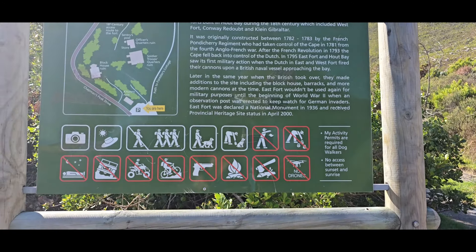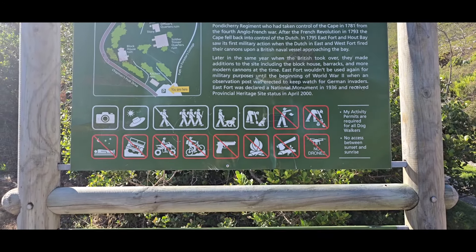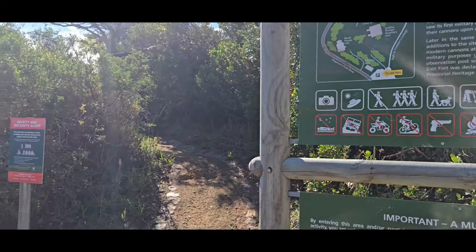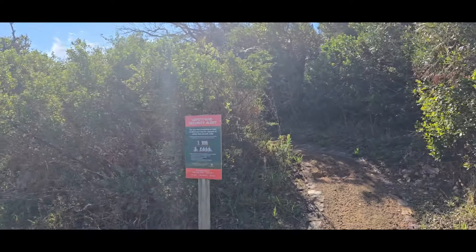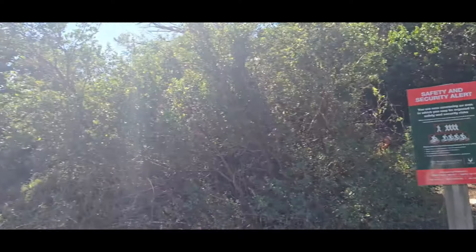No guns, no bikes, no drones — no nothing, it seems. Safety and security alerts as per usual — say no more.